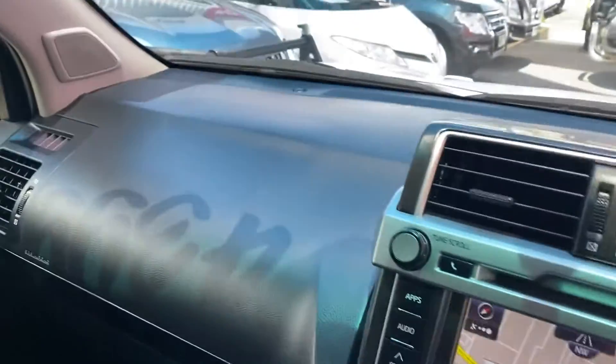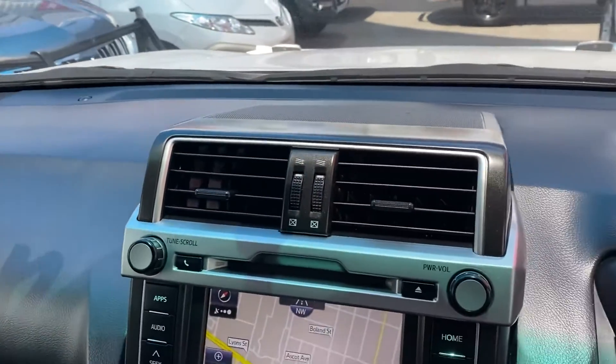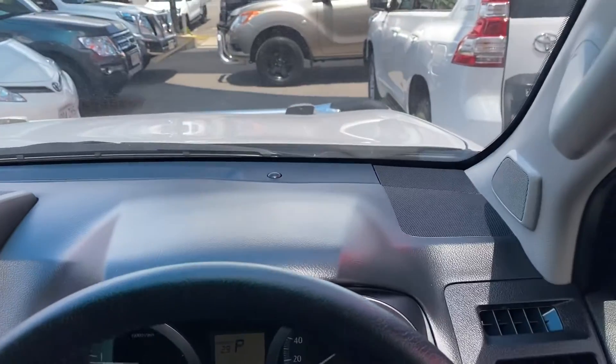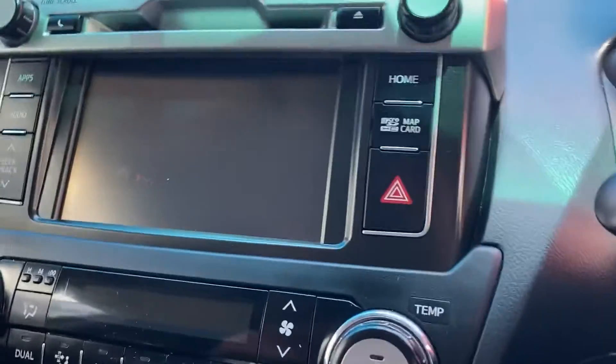Having a look over the dash — as you can see there's no sun damage, no cracks or anything like that in the dash. We'll turn the car off, jump out, and give you a final look over the vehicle.